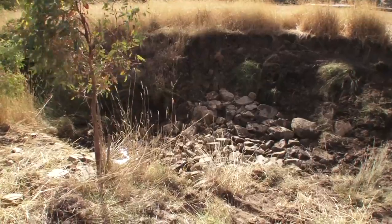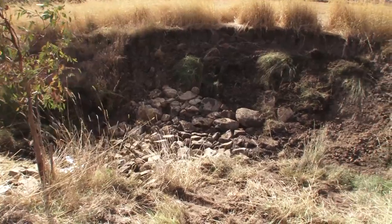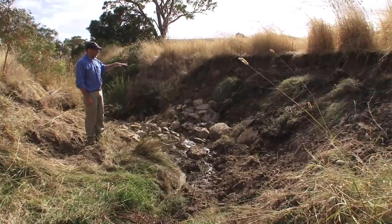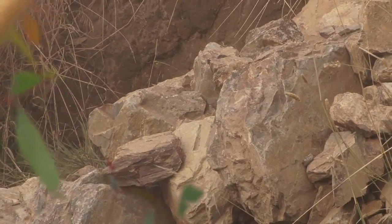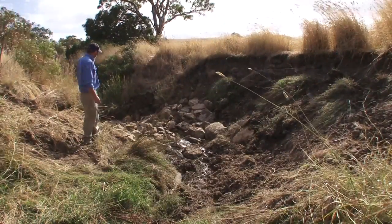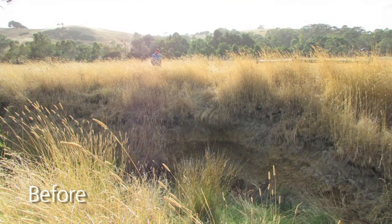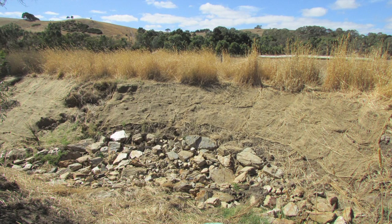We've just begun the process — the bank has already been battered from quite steep down to about a 1-in-3 slope, and as you can see the first load of rock has gone in, keyed into the bank by the excavator. Once the rock structure is in, it allows water to pool behind it and encourages sedimentation. These banks will also be treated with rye corn seed for immediate growth, erosion control matting, and then seedlings plugged in to achieve full restoration.